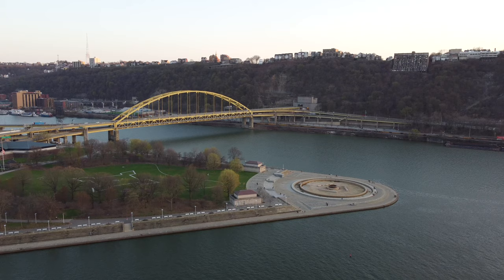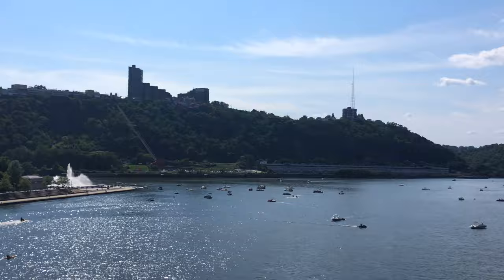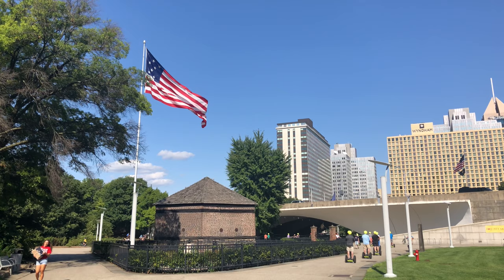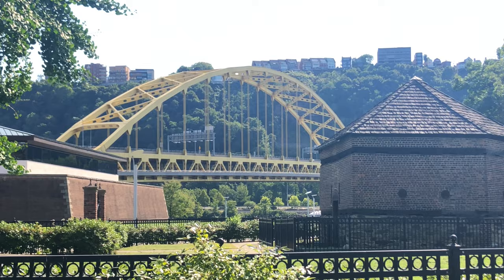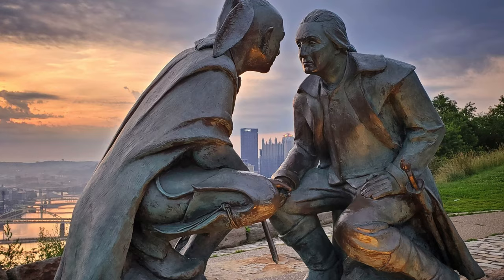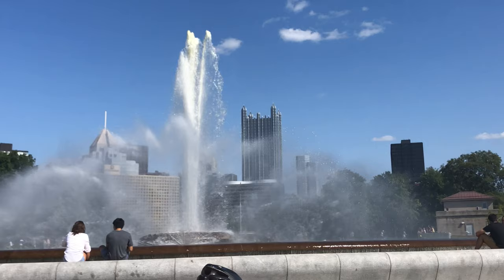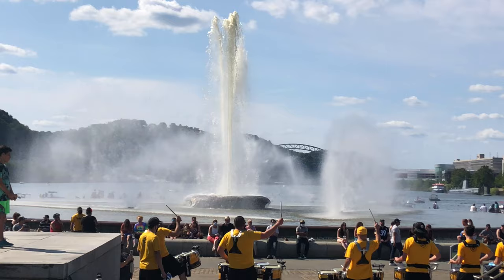The first thing you absolutely must see if you're visiting Pittsburgh is Point State Park. It's located in the heart of the city, perfectly nestled on the iconic junction of the three rivers that surround Pittsburgh. This location is not only incredibly scenic, but it's also teeming with history too. The park is built on the remains of Fort Pitt and Fort Duquesne — the fort that started the French and Indian War, and served as one of the first major tests for George Washington when he was still a British soldier. Even if you aren't into history, you certainly will enjoy the beautiful Point Fountain, which is always a lively place to take in the city.